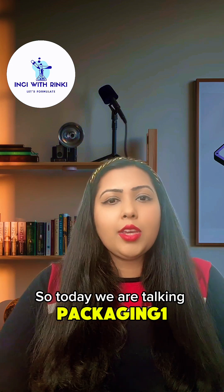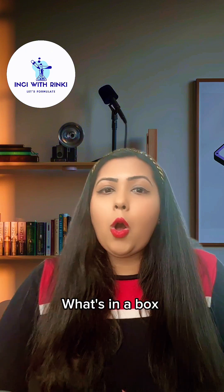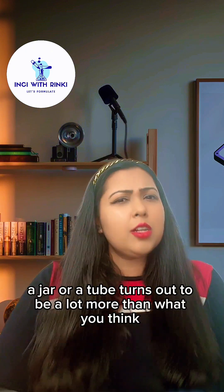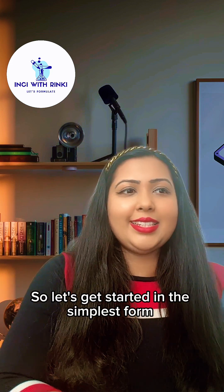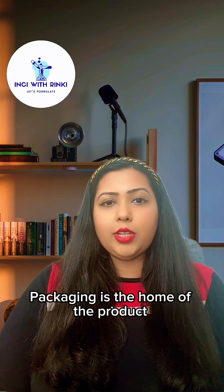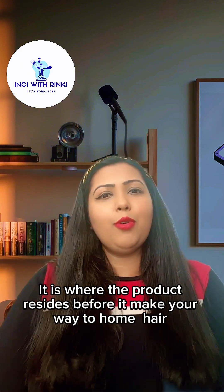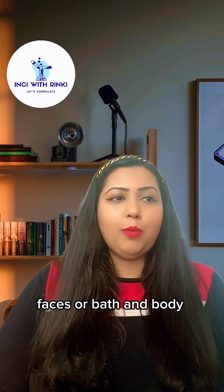So today we are talking Packaging 101 — all things cosmetic packaging. What's in a box, a jar, or a tube turns out to be a lot more than what you think. In the simplest form, packaging is the home of the product. It is where the product resides before it makes its way to your home, hair, face, or bath and body. So it is more than just a container.